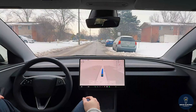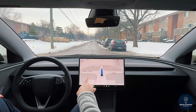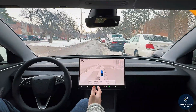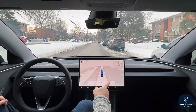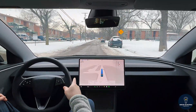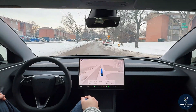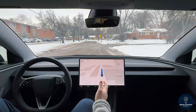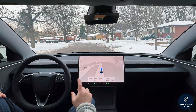We have a pickup truck approaching us down this quite narrow street, with vehicles parked on the road on both sides. There's a speed bump — FSD went right over it with no hesitation, maintaining its lane despite the oncoming truck and parked cars on the shoulder. Another speed bump — it slowed down perfectly. It's so confident, just driving like I would, no weird wheel jerks or hesitation at all.